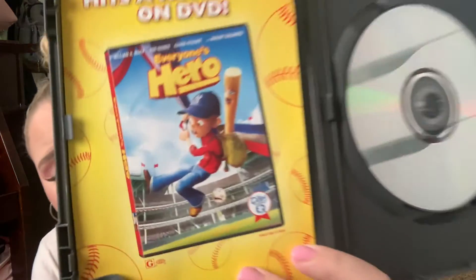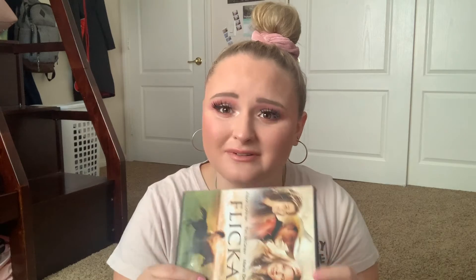It literally has an advertisement for this forgotten animated film — anyone remember Everyone's Hero? I really don't.